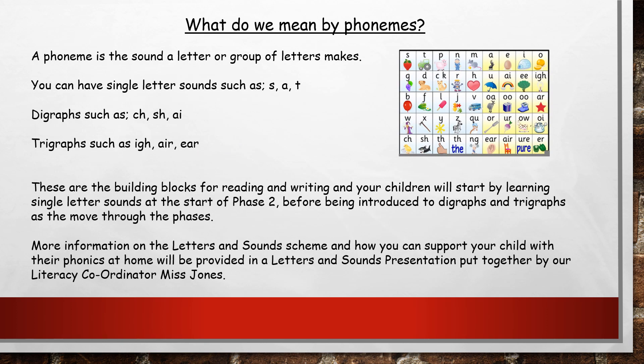When we're teaching phonics we call the sounds that we use phonemes. A phoneme is basically the sound that a letter or any group of letters makes. We start with single letter sounds when we teach your children phonics — these are single letters that make a sound all on their own, such as s, a and t.